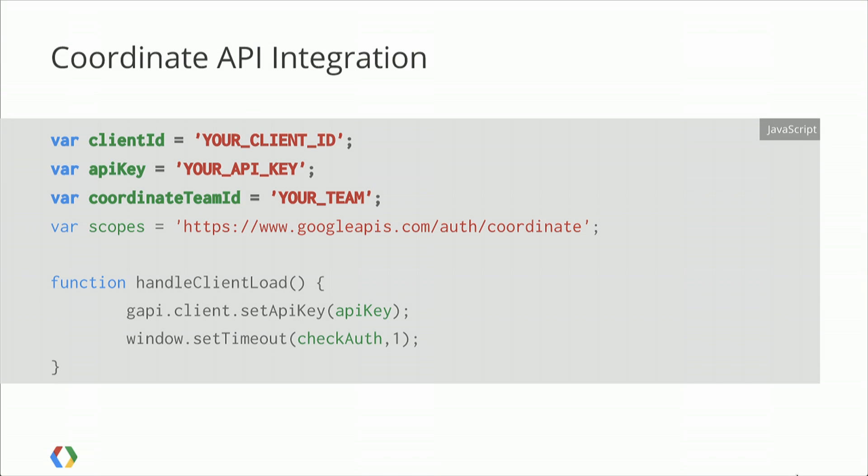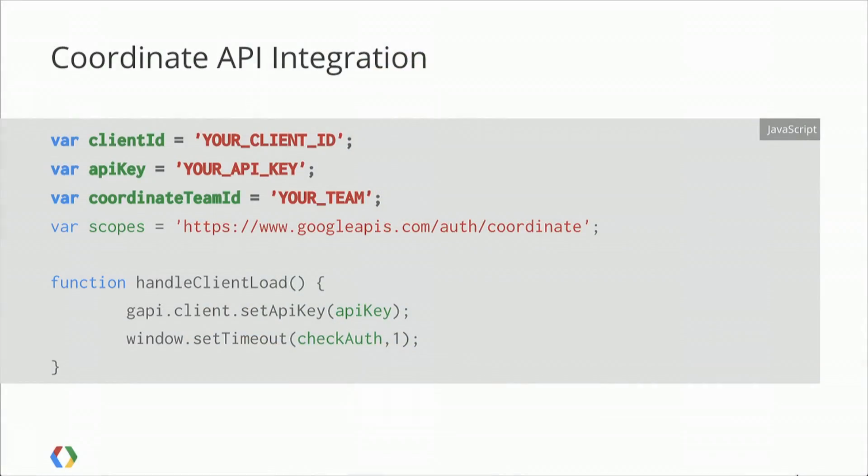So what did we actually see there? We had a nice little web form with a bit of information and three integrations with Google Maps. The first was our autocomplete API, which gets us coordinate information. The second was the map on the right-hand side showing the user where we thought their address was — important for the user to understand that we know what's going on. And thirdly, the one the user didn't see was the post back to Coordinate to actually get the job into the workflow.